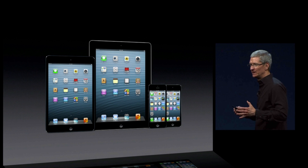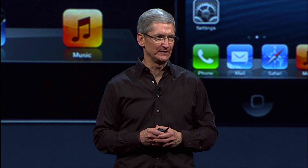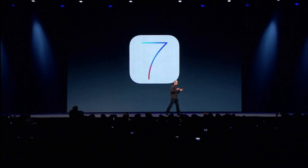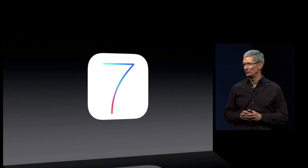The team at Apple has been working incredibly hard on the latest version of iOS. And today, it's a great thrill that I announce iOS 7. iOS 7 is the biggest change to iOS since the introduction of iPhone. It's packed with amazing new features and a stunning new user interface.